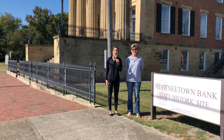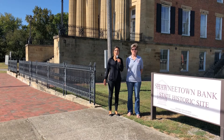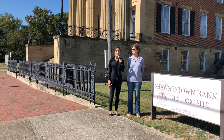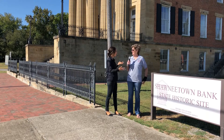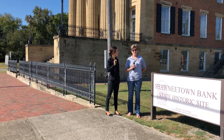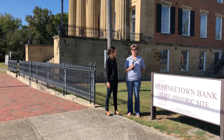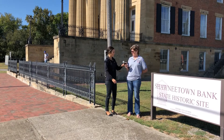Hey guys, we're here for another Feature Friday and today we're in historic Shawnee Town. Here with me I have Christie Short and we're going to talk about a couple of the cool things they have going on this weekend. Christie introduces herself as being with the Gallatin County Historical Society, serving as the historian, and having been a member for ten years.